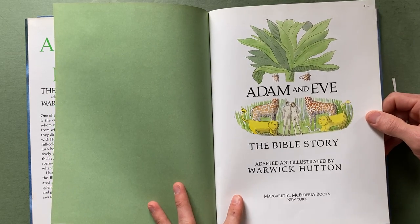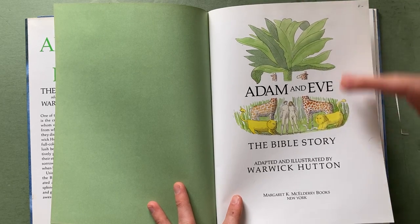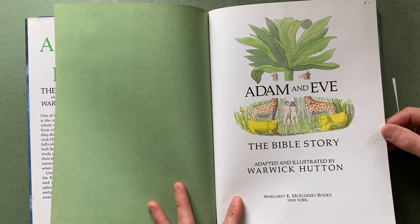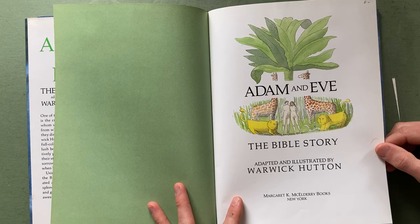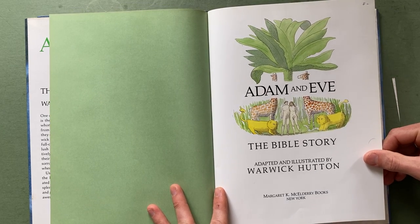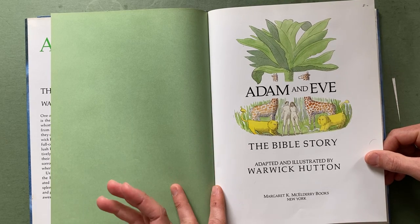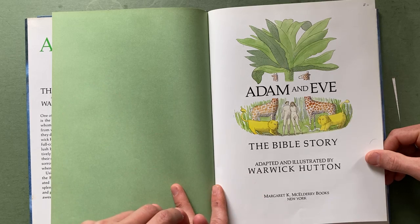First page is the title page, and he gives us something really nice with the text interaction with the image. An interesting thing about Warwick Hutton: when he was younger, he engraved on cathedral glass — he was a glass engraver. I feel like some of this emulates a little of that, like the composition, the symmetry of things, and knowing how to use a space.